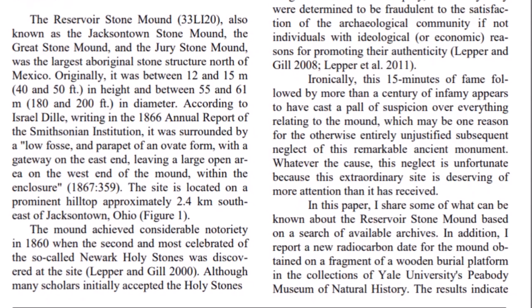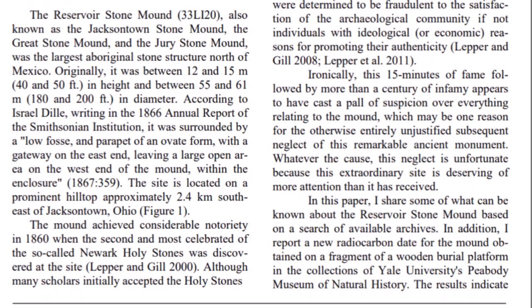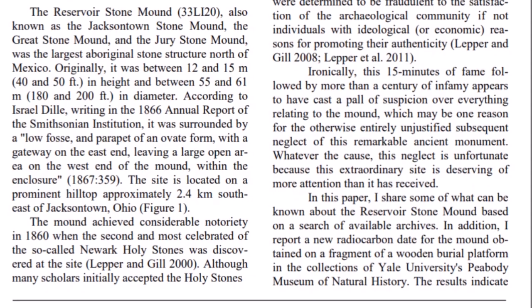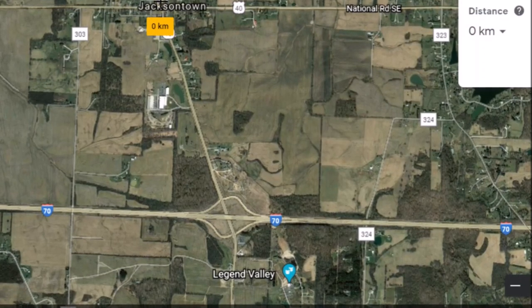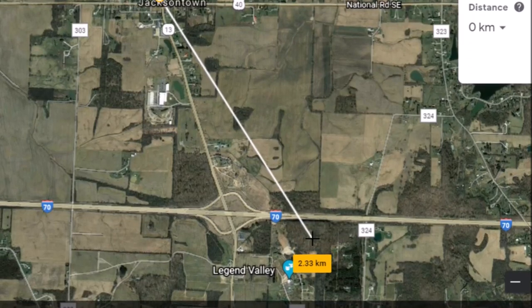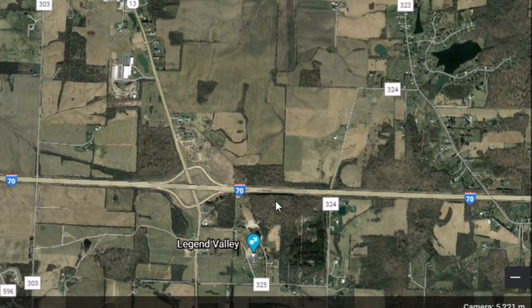The site is located on a prominent hilltop approximately 2.4 kilometers southeast of Jacksontown, Ohio. Going over to Google Earth, let's see how far that is from Jacksontown. The place I have marked on that hilltop measures about 2.33 kilometers — that seems to match up perfectly with that location I showed you at the beginning.